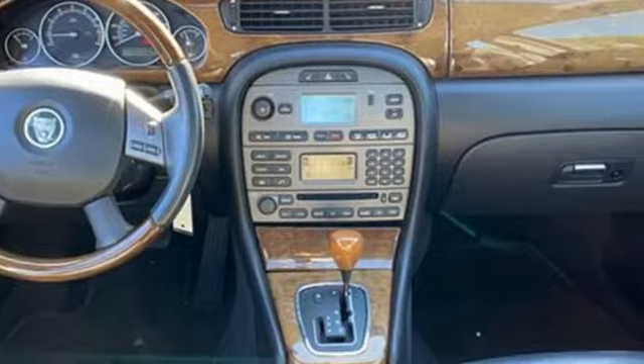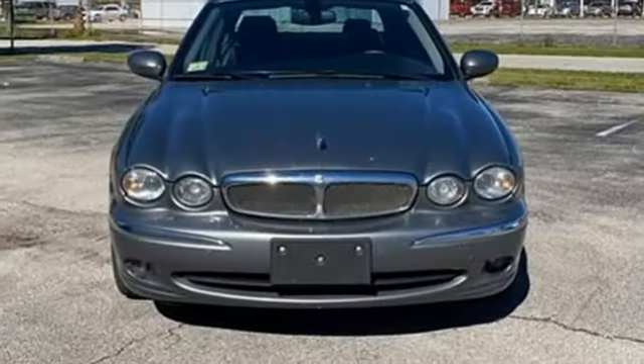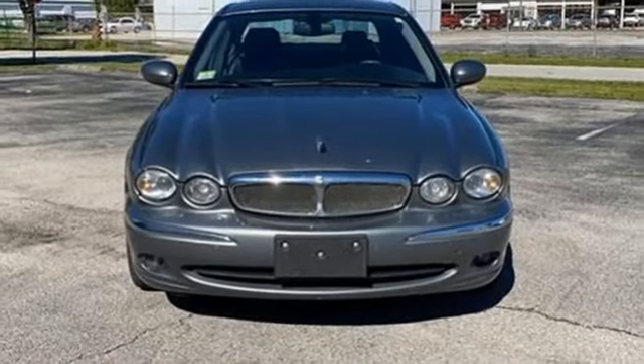Jaguar — an artful blend of beauty, practicality, and luxury. See it for yourself when you take it for a test drive.